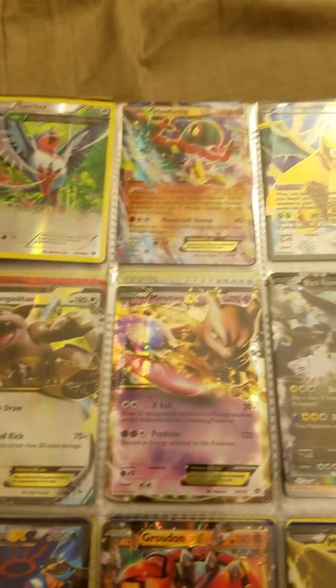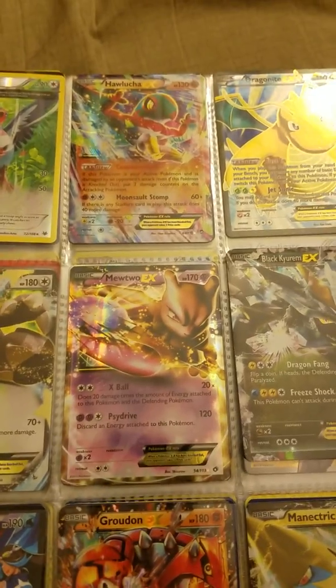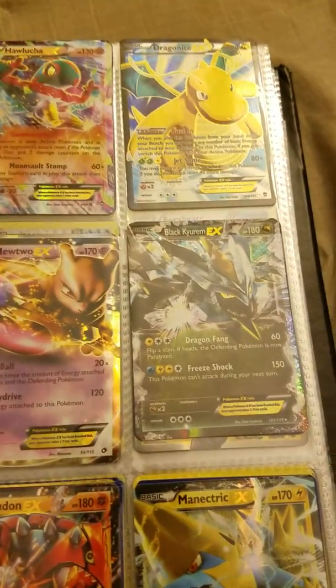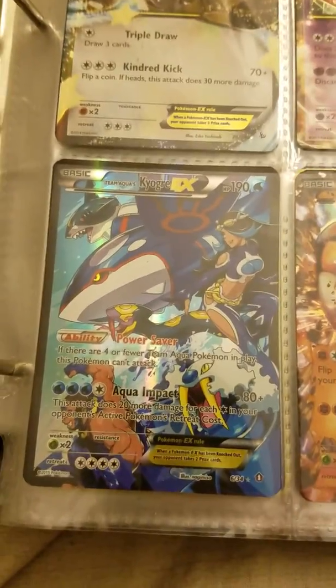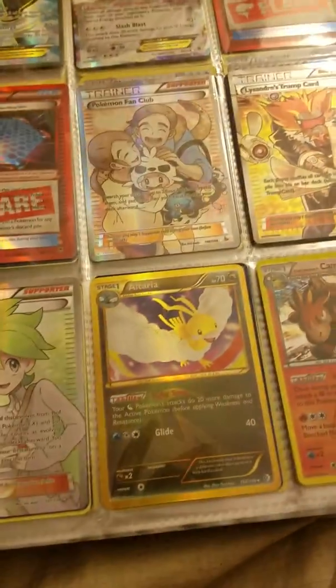Some of these look really cool. Like this Mewtwo one — that looks pretty freaking amazing. He looks like he's about to shoot a blast of energy. That looks sick. You guys tell me which ones are your favorites, which ones are the rarest, which ones you don't have that you wish you had from this collection — all of the above. Just let me know. I'd like to hear your comments.